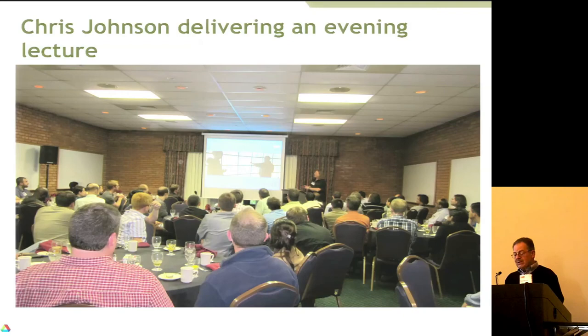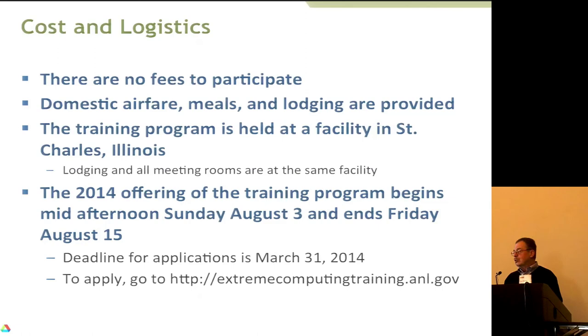What do the students get? Within the United States we pay for their travel to the site, lodging, and all meals except Saturday evening and Sunday. It's very intense — even these young computational scientists were a bit ragged at the end of the first week, since we go through 1 p.m. on Saturday. But in their evaluations they were very, very happy. To apply, you go to this website.